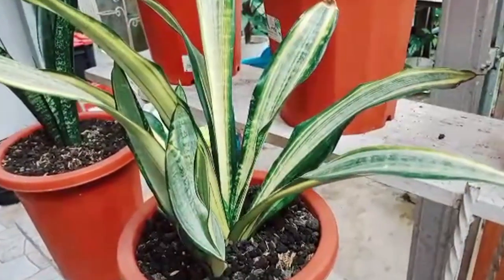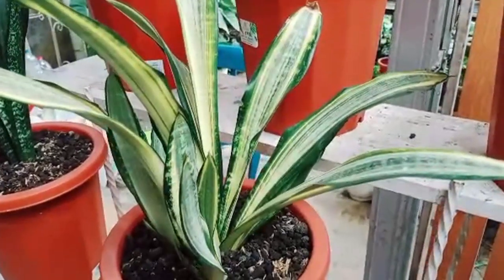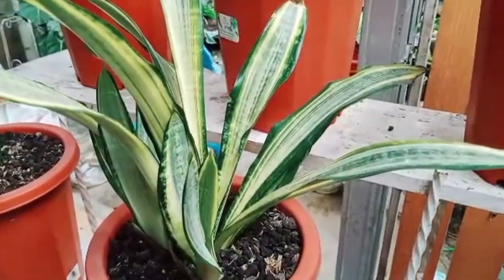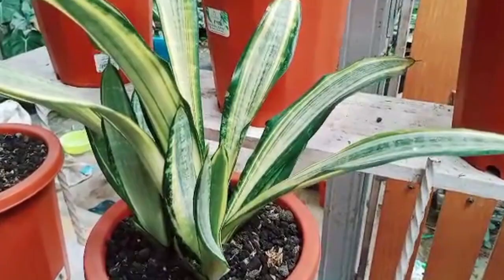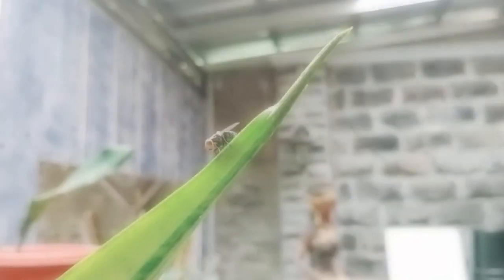To gain the optimal benefits of Sansevieria in improving indoor air quality, make sure to care for them properly, including providing adequate light, not overwatering, and periodically cleaning their leaves to remove dust that can hinder the photosynthesis process.